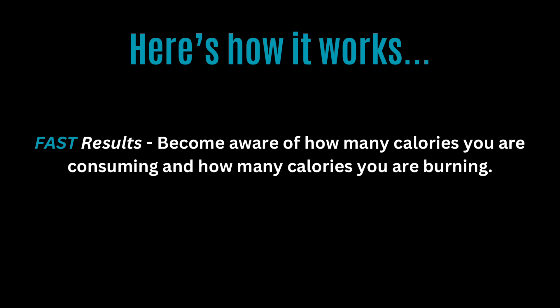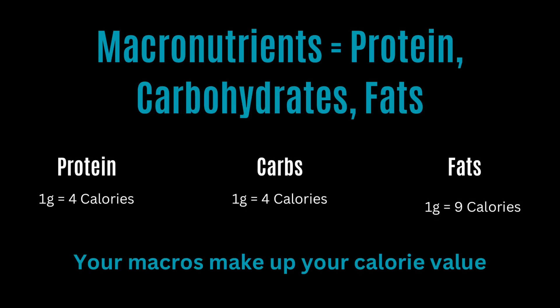If you want faster results, you need to make sure you have the right macronutrient split. Your macros are proteins, carbs, and fats. One gram of protein equals four calories, one gram of carbs equals four calories, and one gram of fat equals nine calories. Your macros make up your calorie value.